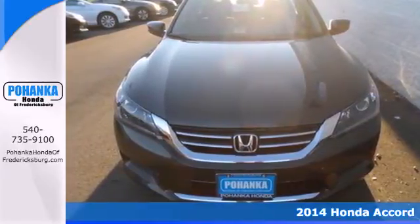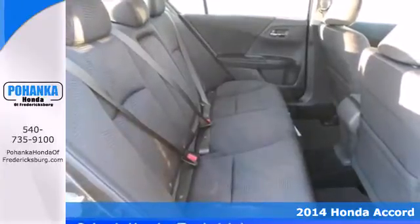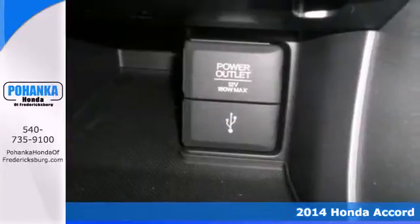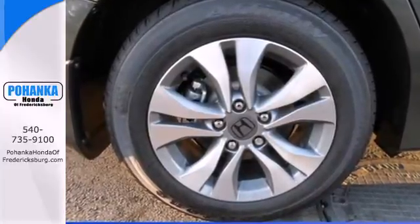Here's a 2014 Honda Accord. This is an impressive take on a true classic. It has a luxurious refined style, plus it has the peace of mind that can only come from a vehicle called a top safety pick.